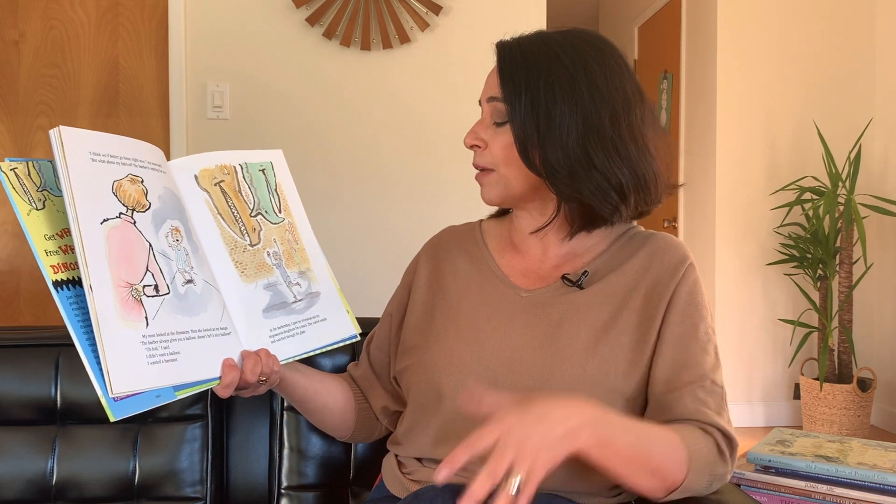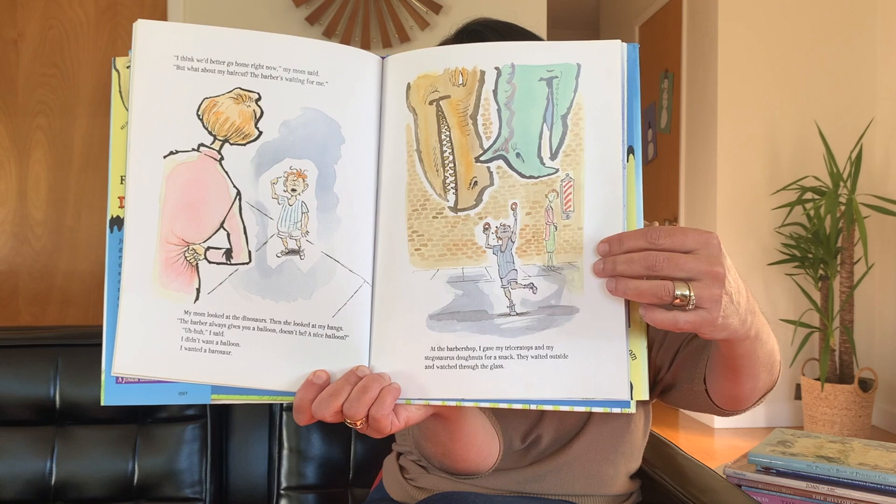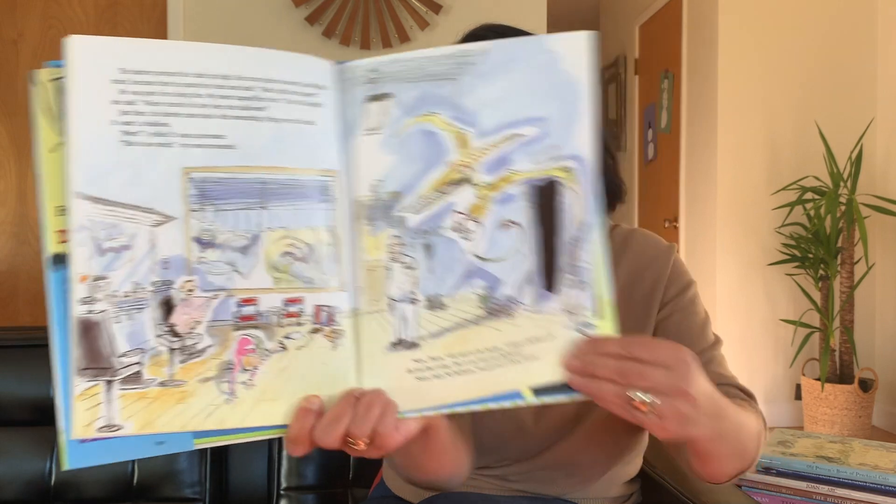At the barber shop, I gave my triceratops and my stegosaurus donuts for a snack. They waited outside and watched through the glass. Look how worried the mom looks. The barber pumped the chair up high. He cut my hair too short, but I did not mind. Because he patted my head and said, wait right here, sport. He was gone for a long time. My mom tapped her foot. I don't like this, she said. Where exactly do they keep the balloons? Just then, the barber came back with something flying over his head. It wasn't a balloon. Mom, I yelled. It was a pterosaur. This is too much, my mom protested. Now listen, she said to the barber. I think a balloon will be just fine today. Don't you have any balloons? Sorry lady, no balloons. You get one of these instead. Look at that pterosaur. I think that's my favorite one.